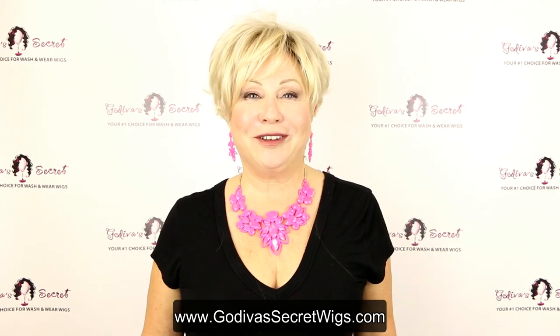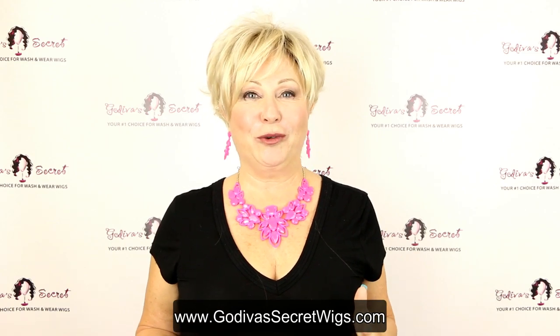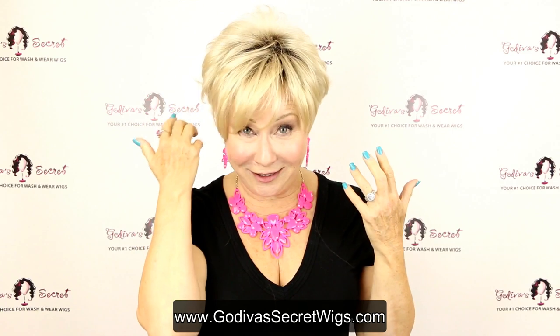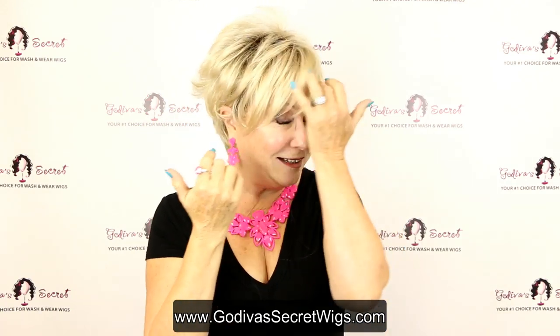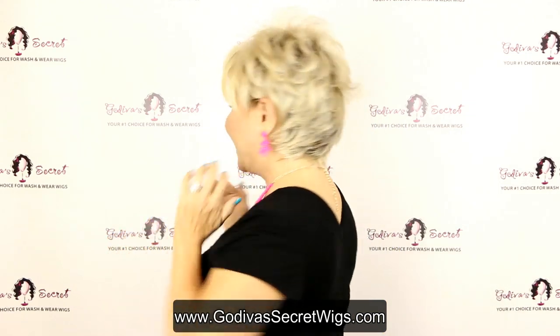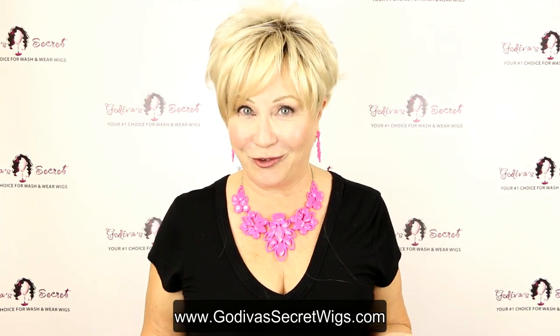Hi, I'm Rochelle with Godiva's Secret Wigs, and I'm so excited to share with you some new information about our amazing Christie wig. Christie has a sexy little deep dip on the side and shorter in the back, and if you've been waiting, it now comes in five amazing rooted colors.